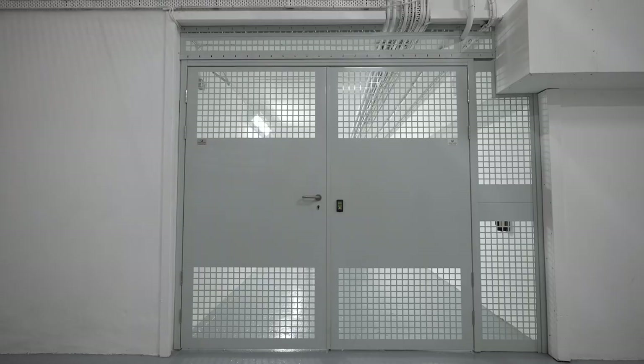Hey guys, welcome back to another video. I thought it'd be cool to show you around one of Cyberfort's nuclear bunker data centers. This was a former radar station back in the Cold War. The purpose of this facility was to scan the skies for any enemy planes coming over the channel. 100 feet underground, we've invested millions of pounds in power infrastructure, cooling and internet connectivity to really create one of the most secure data centers in the country. So we'll walk you through now and take a look around.